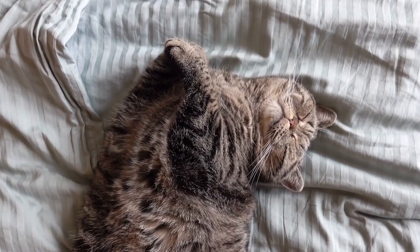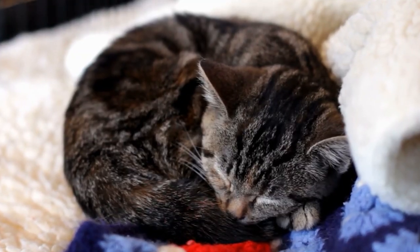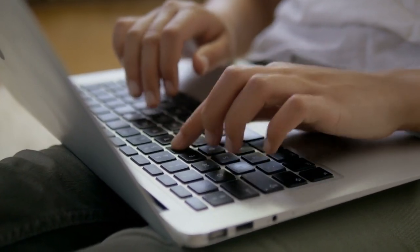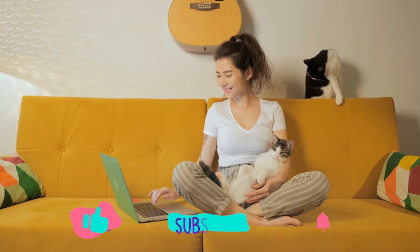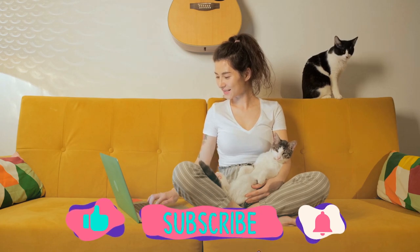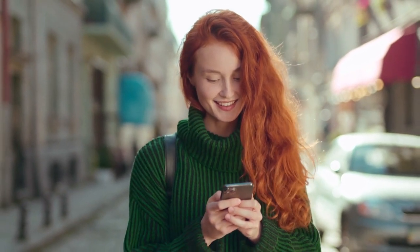Well, there you have it - the 10 cat sleeping positions and their meanings. I hope you had fun learning about the meanings of some of the weirdest yet meaningful sleeping positions of our furry feline friends. Let us know in the comments if your cat likes to sleep in one or more of those positions. Don't forget to leave a thumbs up. Make sure you subscribe to Furry Feline Facts, a purr-fect catalogue of cat stats, and hit that notification bell to be sure you don't miss any of our paw-some content. See you next time!